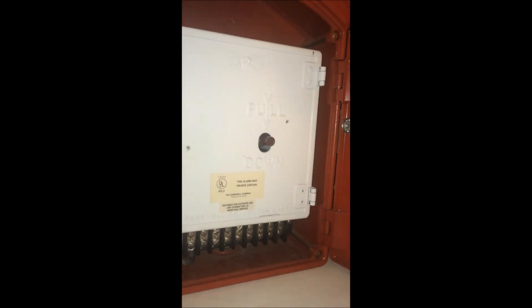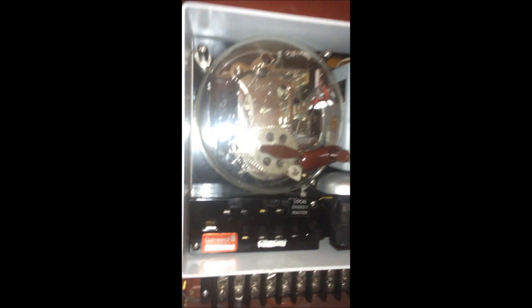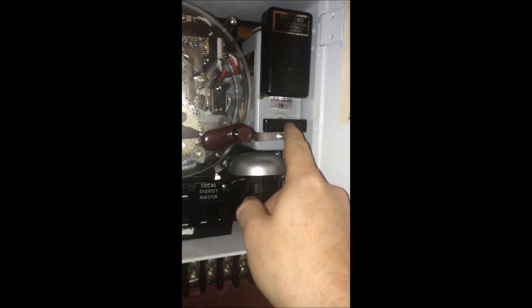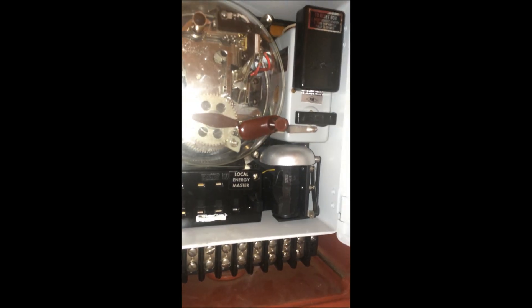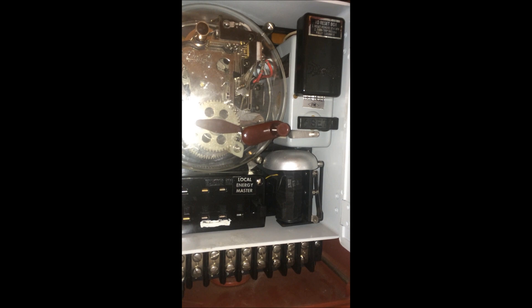This 1951 box has a very similar mechanism and is the exact box the city of Pittsburgh used for master box locations inside and around buildings. You can see there's a local energy master box trip coil on it, so it can function as a street pull box — someone can still pull the hook — but it would also be tied into the building's alarm system. When the building's alarm went off, this trip bar would flip over and hold the hook down, transmitting the box signal. These master boxes in the city of Pittsburgh, at least the later ones, were primarily in the nine series, starting with the number nine.